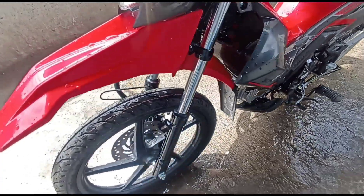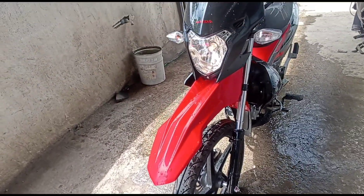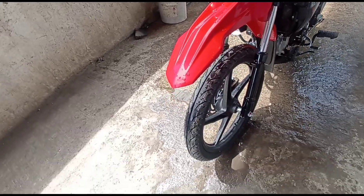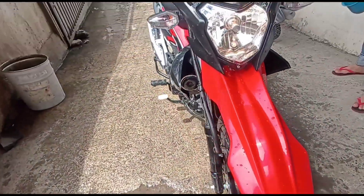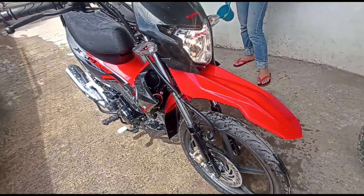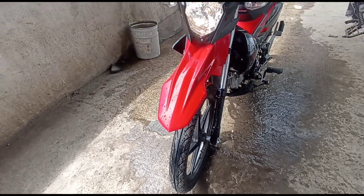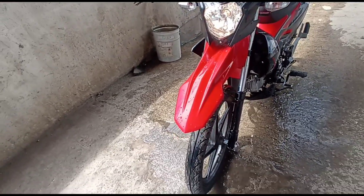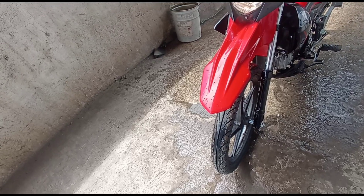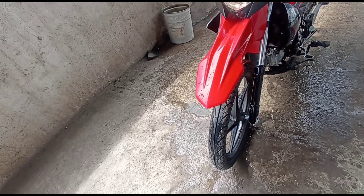Sa gustong mag-avail ng installment, punta lang kayo sa LYR Tivongo Davao City at Motorhub Tivongo Davao City — located at Proc 11, Tivongo, Davao City. Meron kaming easy installment, online application, at fast approval. That's all for today guys. Sana nakatulong ako sa pagbibigay ng idea sa inyo. Ride safe, keep safe, and always use your 7 senses when you drive. See you on the road!